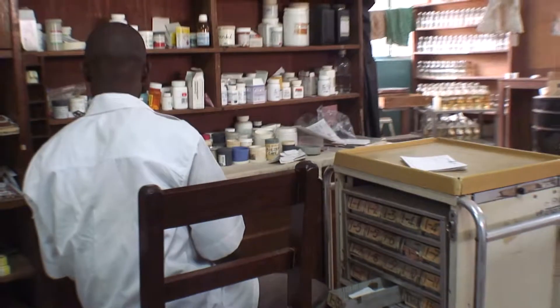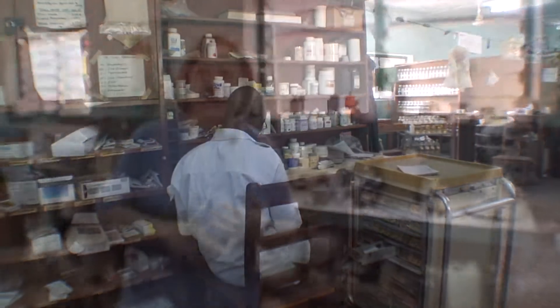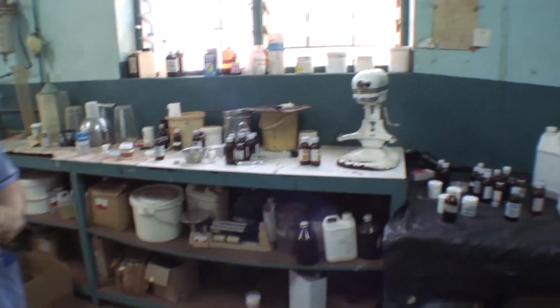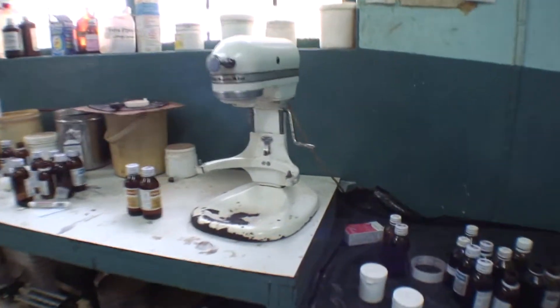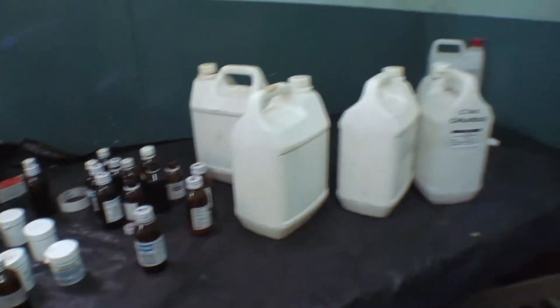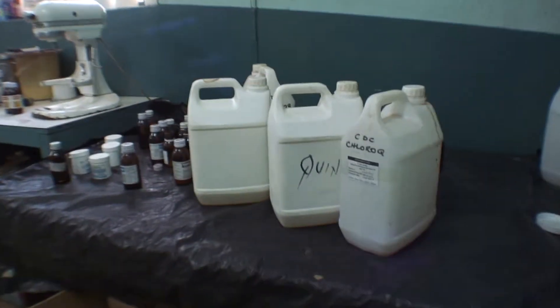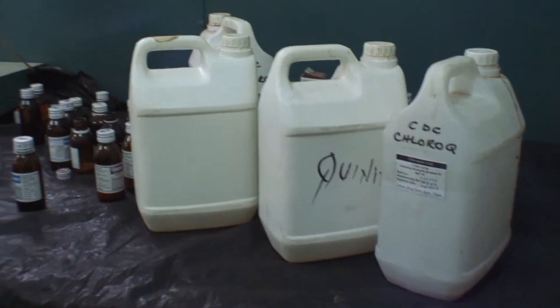There's a mini dispensing area here for this person. We also compound several different ointments and we make quinine syrup for the children. We use our KitchenAid mixer for blending the ointments, and after the attachments are all washed, we can use it to make the quinine syrup. It has a lot of sugar in it, so you have to use hot water to dissolve it and make sure everything is blended well.